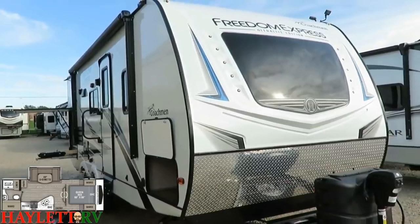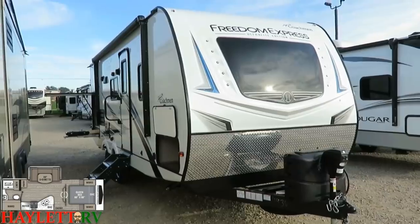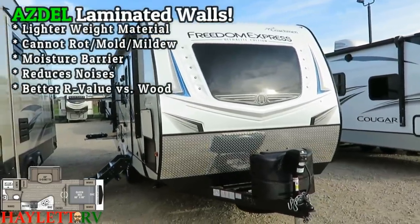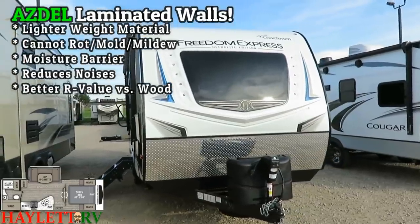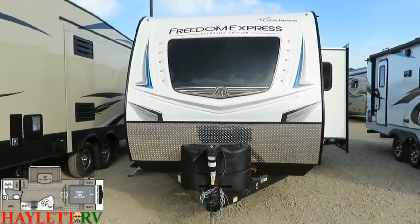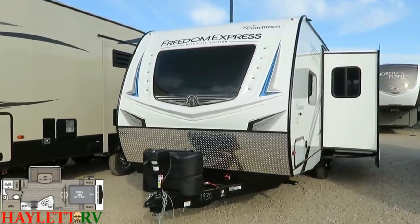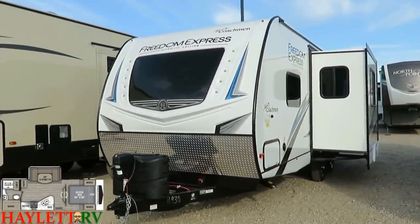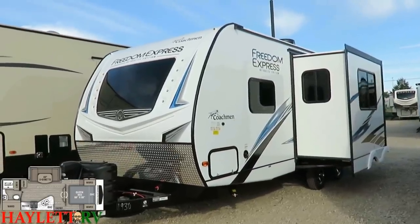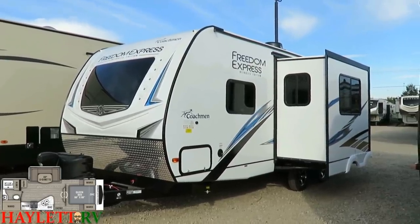One of the cool parts of this camper is the Asdell use in the sidewalls — it's a Luon swap, a wood panel swap, and it's a resin material in the walls. The material itself is lighter weight and cannot rot or mold. It's part of the reason this RV is taller inside without being significantly heavier — it offsets a lot of that.